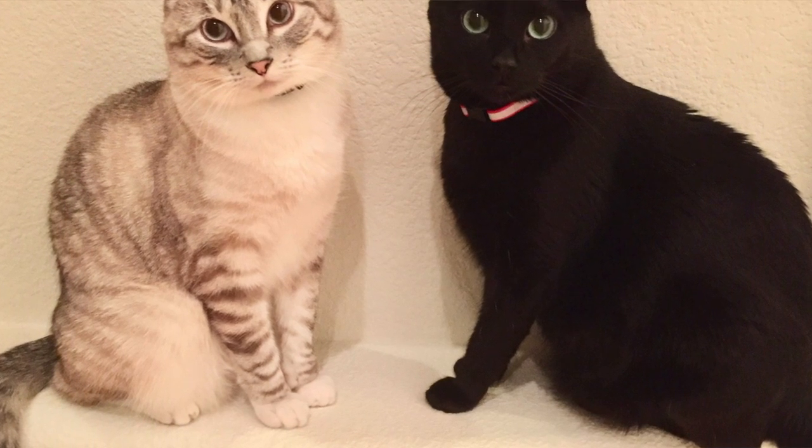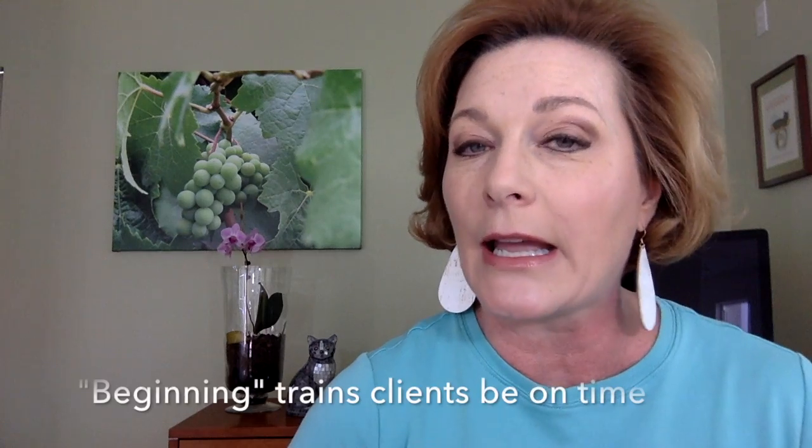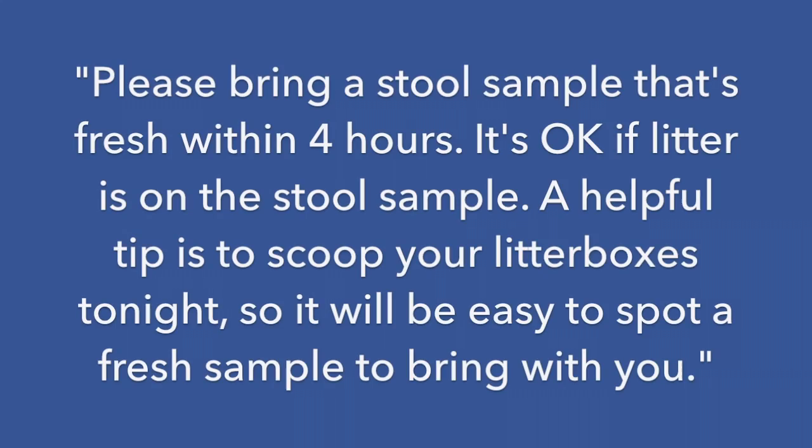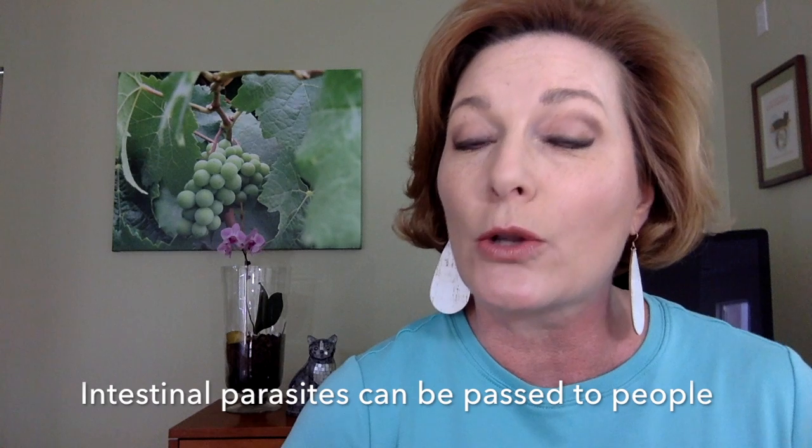'This is Susan with your veterinary hospital. I'm confirming your cat's appointment with Dr. Jones on Monday beginning at 4 p.m.' — using 'beginning' helps train clients to be on time. 'Please bring a stool sample that's fresh within four hours. It's okay if there's litter on the stool sample. A helpful tip is to scoop your litter boxes tonight, and then it will be easy to spot a fresh stool sample to bring with you.' Let her know you'll be screening their cat for multiple intestinal parasites, including those that can be passed from pets to people.